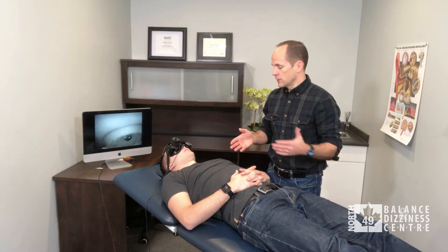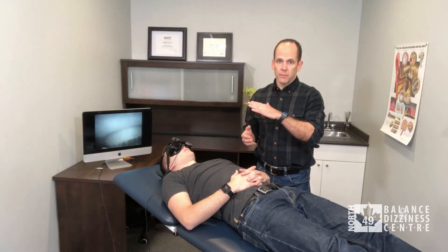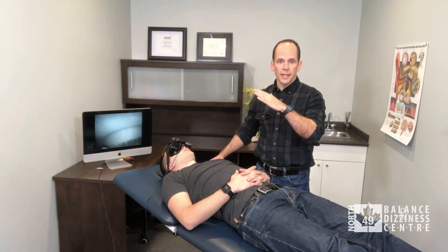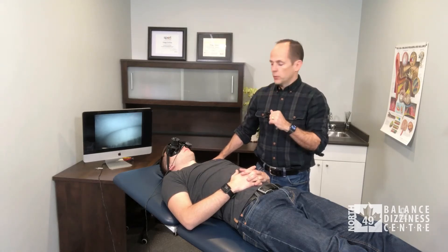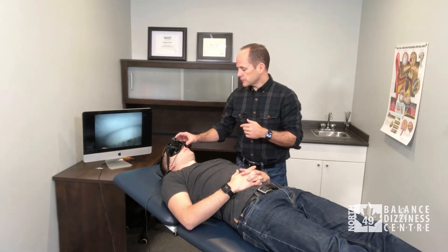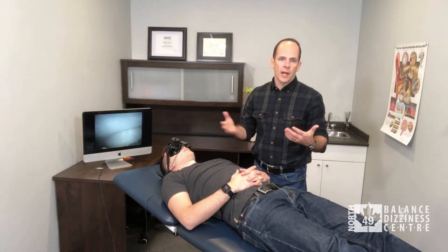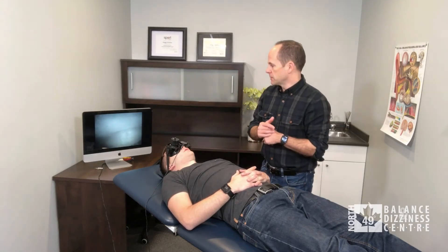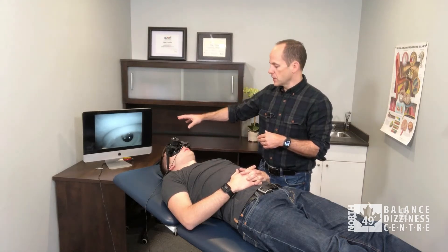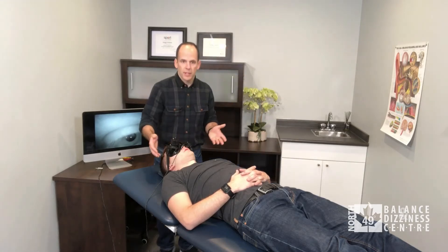For the test position, I have Zach lying here. The bed can be either flat or up to 20 degrees of inclination for the head — we have him up slightly. We have the goggles on. You may see nystagmus in room light, but I'm using the tools to make sure I'm not missing anything and can see what's happening on the computer screen.